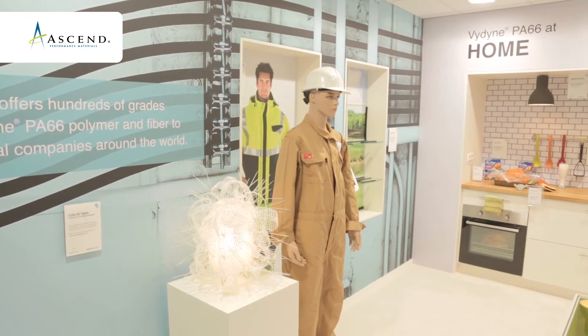We're happy to be here at the K Show and meet many of our current customers and introduce ourselves to some future opportunities and customers that we'll work with in the future.